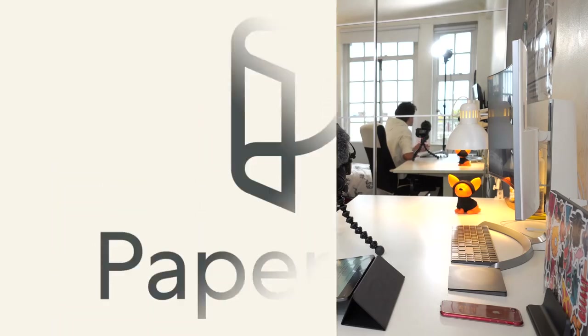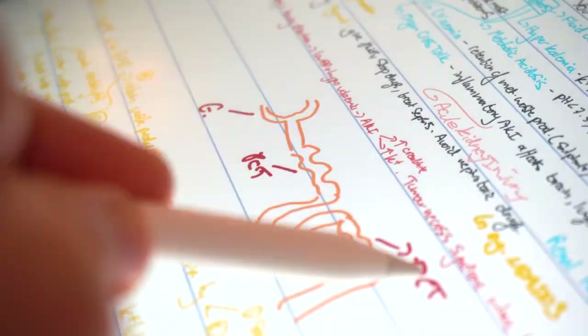This video is brought to you by Paperlike, the screen protector that makes drawing or writing on an iPad feel just like paper. Check out the link in the description to learn more.